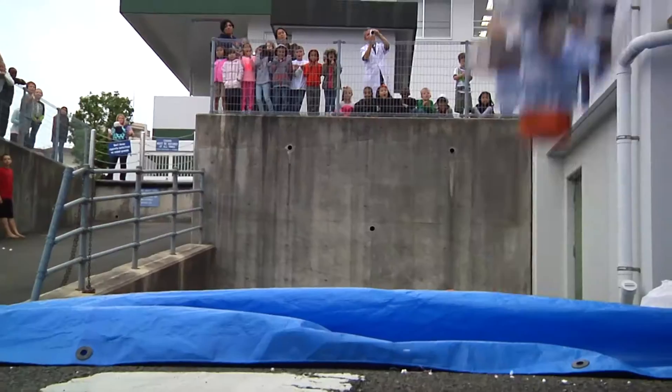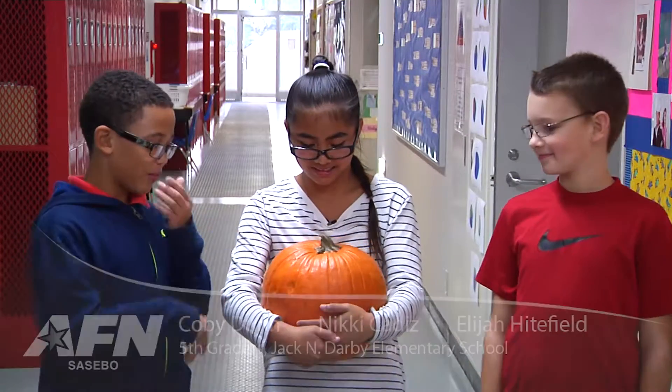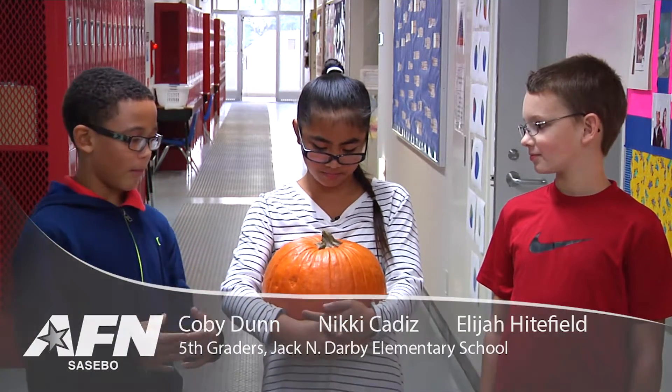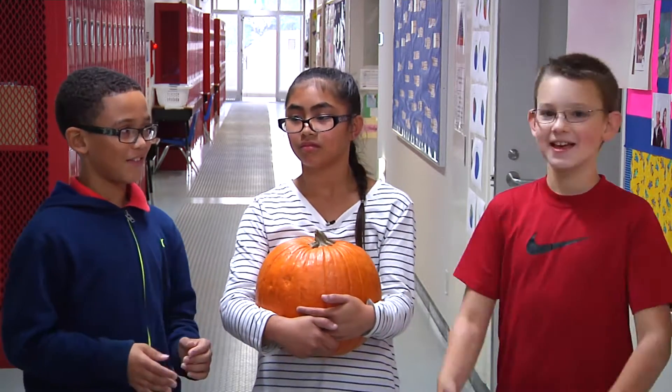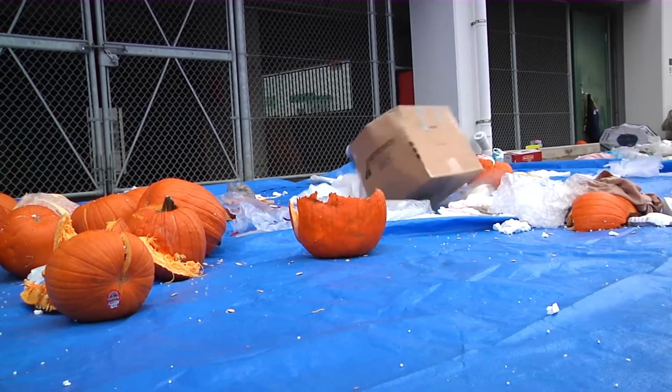These boxes housed pumpkins to see which one would survive the biggest drop. So first we bubble wrapped the pumpkin and then we put it inside of a small box that could fit it, and then we put isolation around it and then put it in another box — more isolation, another box, more isolation, another box. Dropped it.